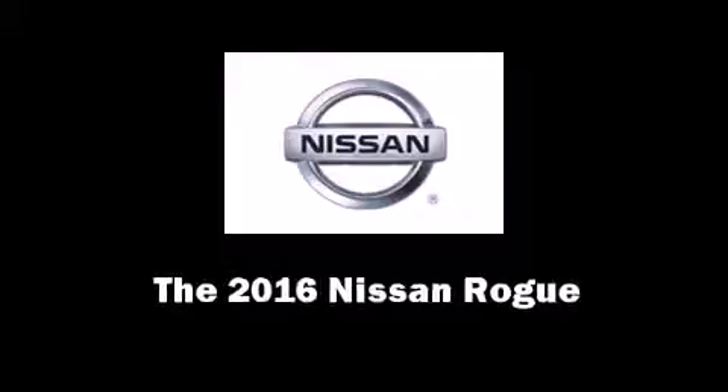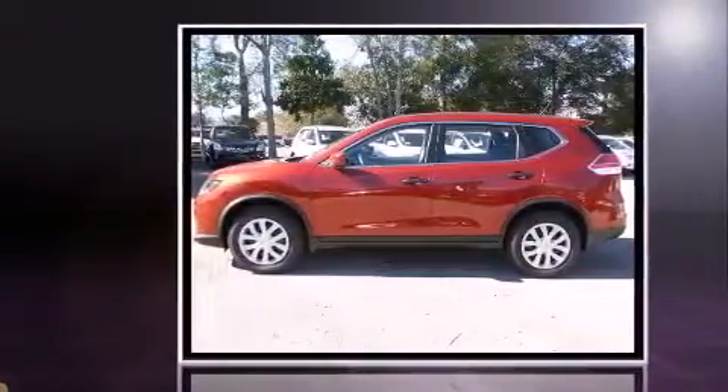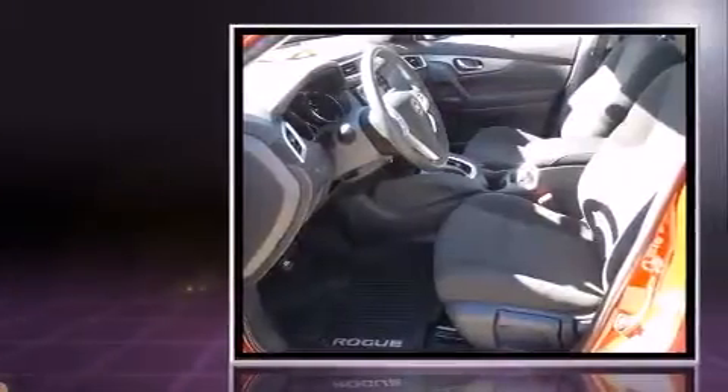Introducing the 2016 Nissan Rogue. Under the hood, you'll find a four-cylinder engine with more than 170 horsepower. And for added security, Dynamic Stability Control supplements the drivetrain.